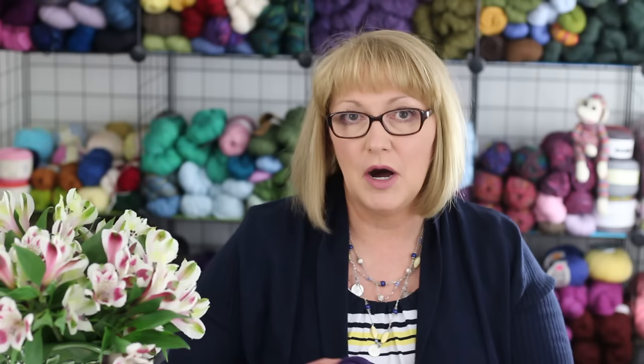The other yarn I purchased from Knit Picks is a value pack of Dishy yarn in the Moroccan Dreams theme. This is a bundle that comes with five balls of yarn for $13.50, so it's about $2.70 each. The colors you get in this pack are eggplant, pomegranate, silver, kenai, and mint.